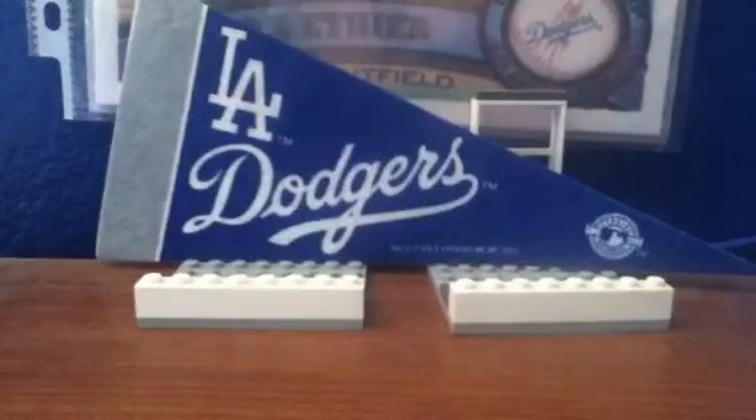Then number 13: we have 2007 Bowman's Best Andre Ethier Sticker Auto, number 61 — not number 16, just before you notice that number.